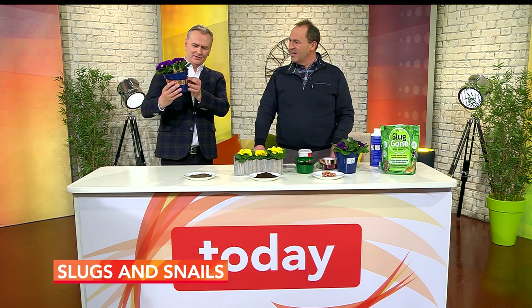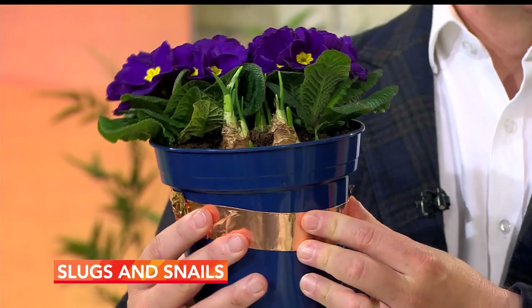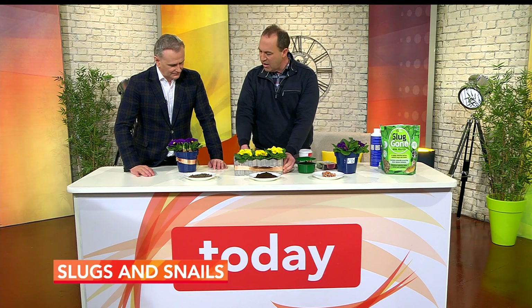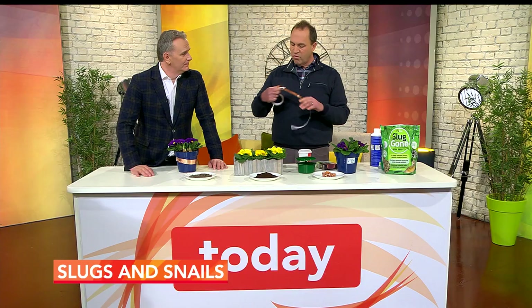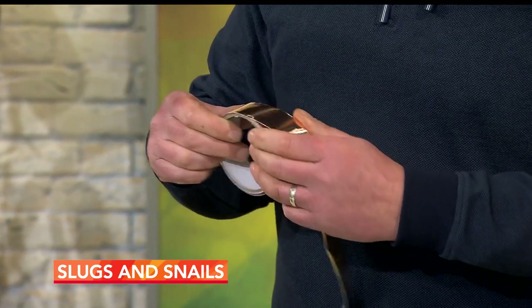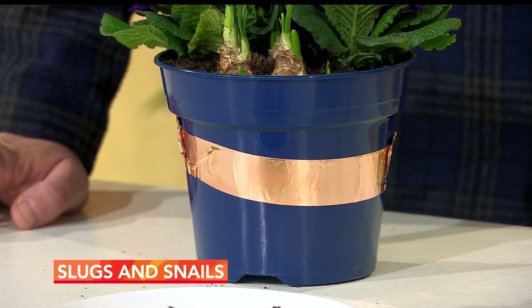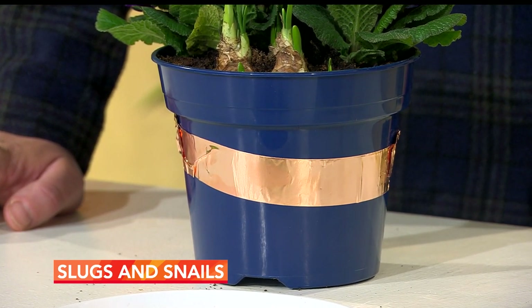That band around the pot is copper tape. If you're growing something in a pot or on a raised bed, you put the copper tape around it. The slug can't get over it — the mucus reacts with the copper and gives them a little mini electric shock. These barrier products ensure you have a healthy supply of slugs for predators, so your birds and hedgehogs have enough of what they need while you get little or no plant damage.